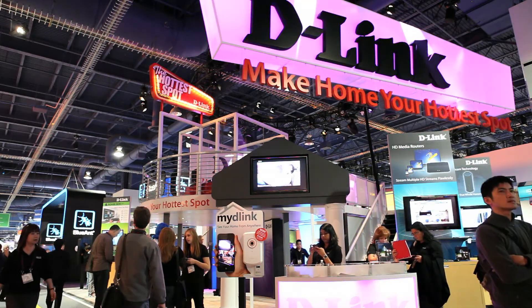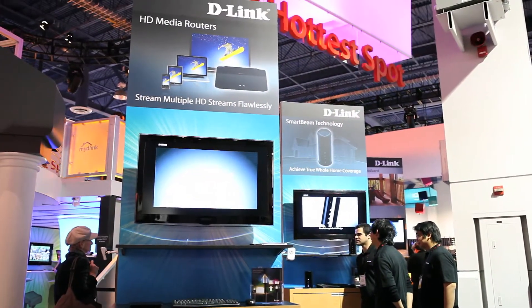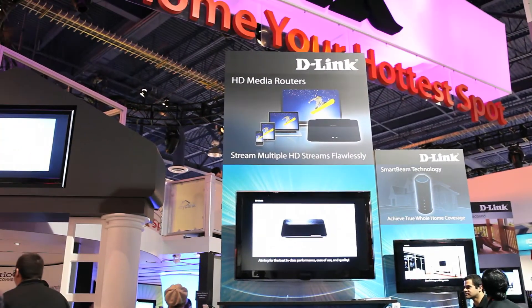At CES 2011, D-Link announced new products that increase and upgrade your network connection at home. Here's Joe at CES to discuss D-Link's Connect solution.